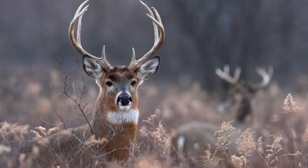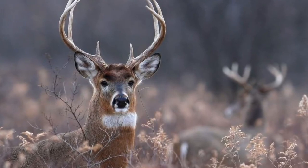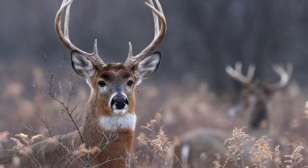Fall is definitely in the air and deer season is right around the corner. It's been a while since we've done a top 10 best deer hunting round list, because now there's a lot more ammo out than there was back then. So we're doing a new one — this is our top 10 best deer hunting ammo out there.